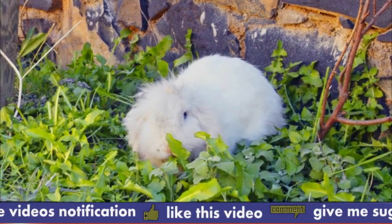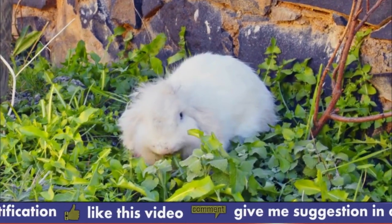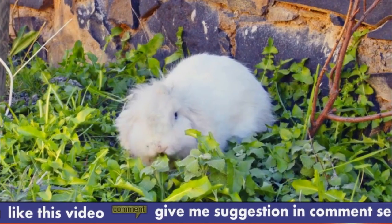Number 1: Lifespan. Angora Rabbits can live for up to 10 years if they are well cared for and healthy.